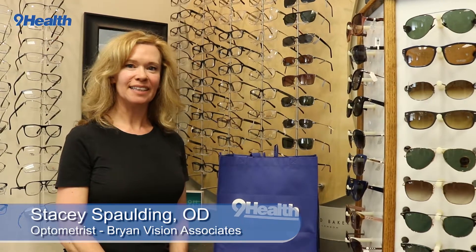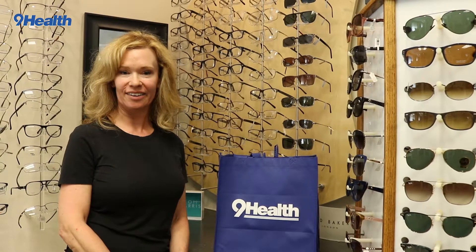Hi, I'm Dr. Stacey Spalding at Bryan Vision Associates. We've been talking about UV and your eye health.